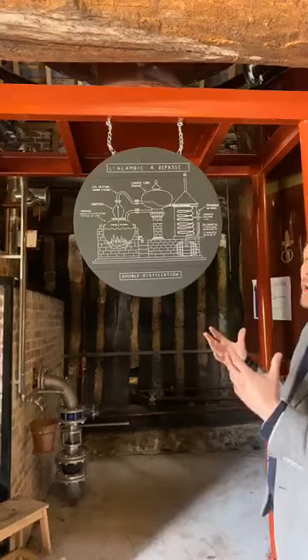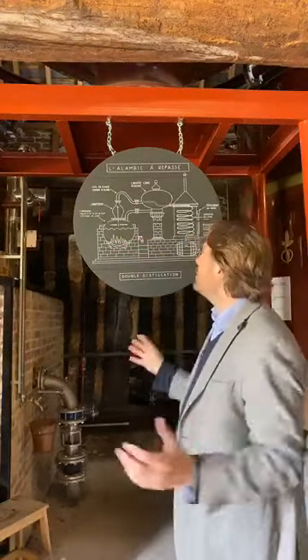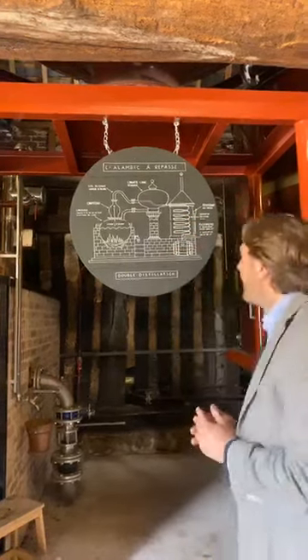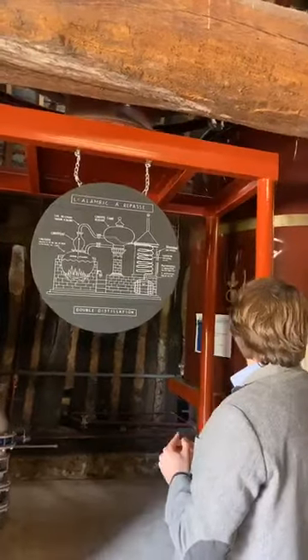Then we do the process again — we put the petites eaux into the still and do another distillation. This time, from the petites eaux at 30% we get the Calvados at 70% alcohol. When the Calvados comes out of the still it's white, with superb apple flavors — very fresh and very lively. Right now we're actually distilling and there's a very good smell here in the room.